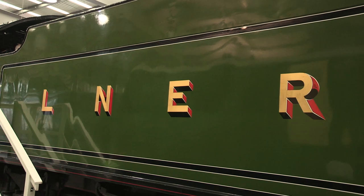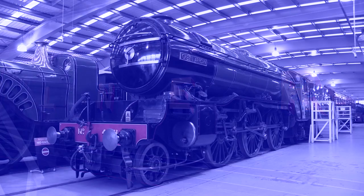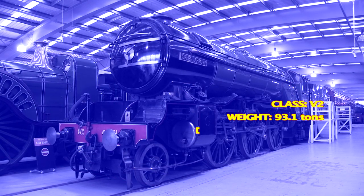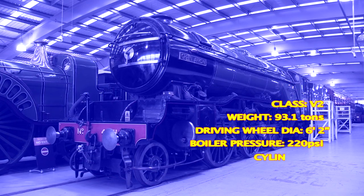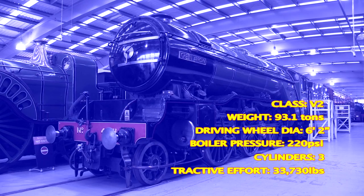Introduced in 1936, the class totalled 184 engines within 8 years, and during testing, one of them was believed to have clocked 101.5 miles an hour. Useful, therefore, when transporting wartime supplies.